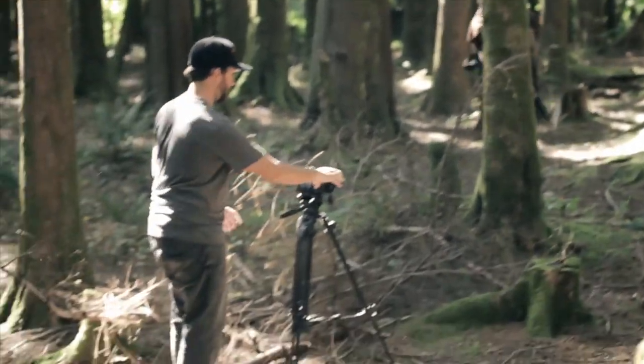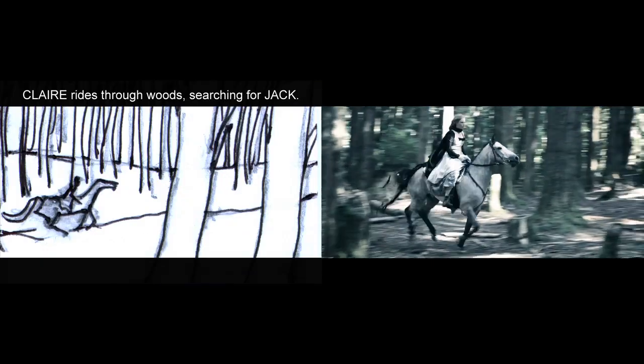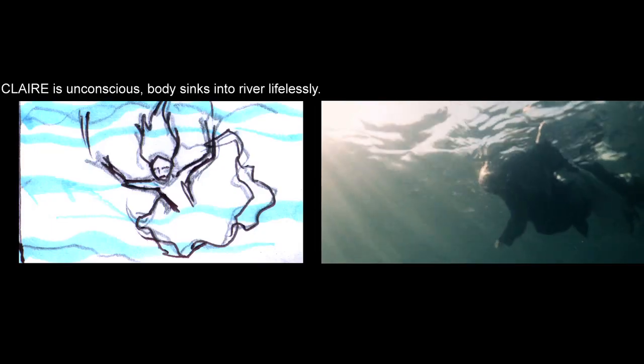Since there was no dialogue in the film, a solid storyboard was essential for us to be able to break down the scenes and shots. So Arya drew one up and that became our roadmap for shooting the film.